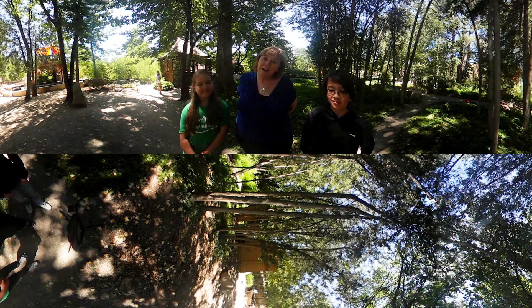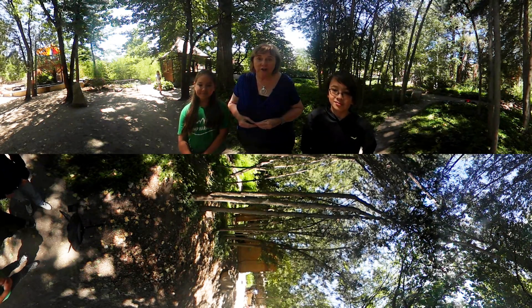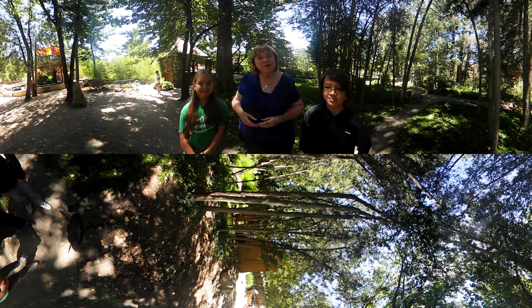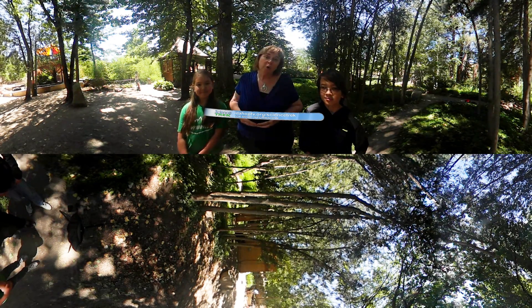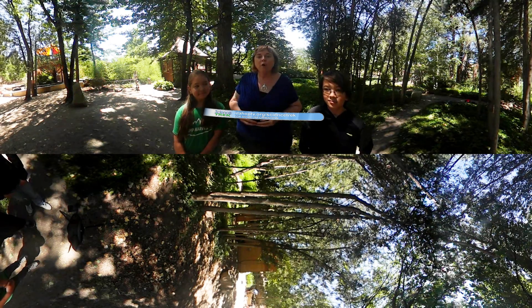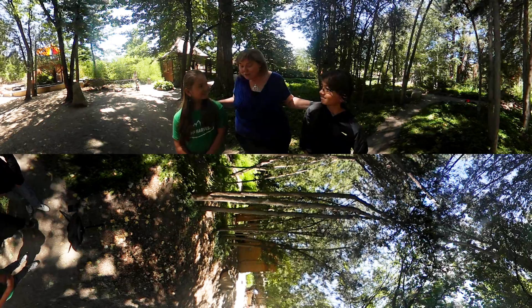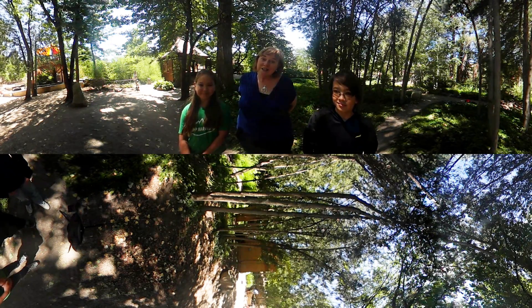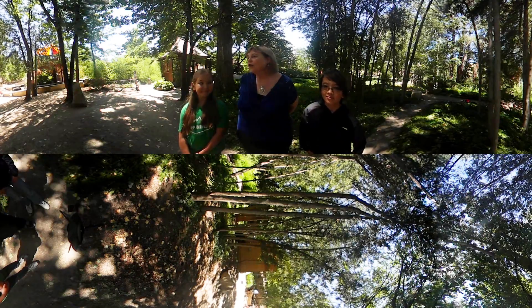I'm sorry we've run out of time and we've barely had a chance to see everything here at the Idaho Botanical Garden, so I really encourage you to come and visit for yourself in person. If you want to learn more about botany, go to the Science Trek website at idahoptv.org/sciencetrek. My thanks to Caleb and Hannah for joining us on the tour, and thank you for joining us — we'll see you next time on Science Trek 360-degree immersive. Let's go look at the koi pond!